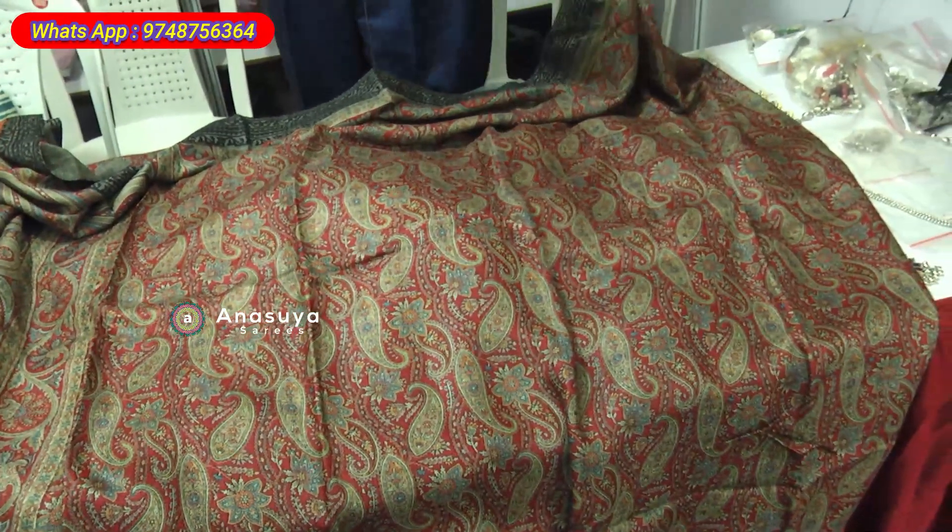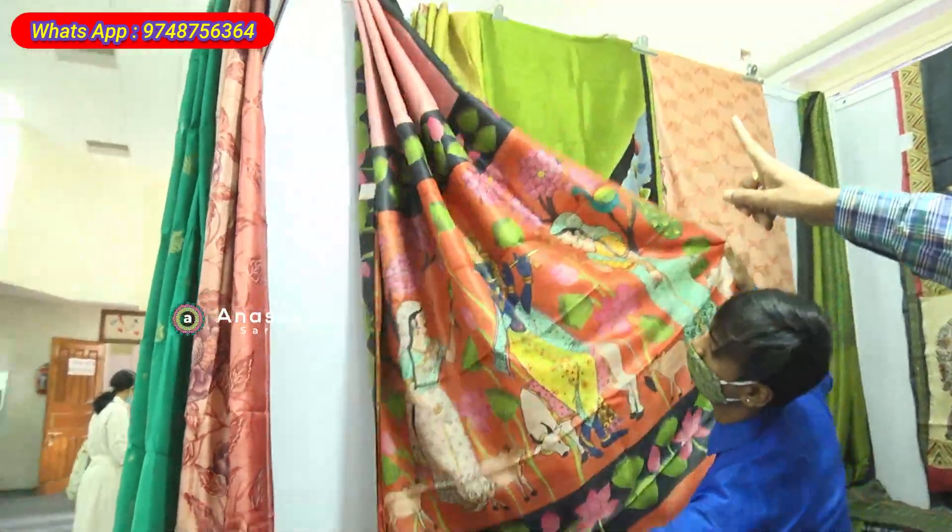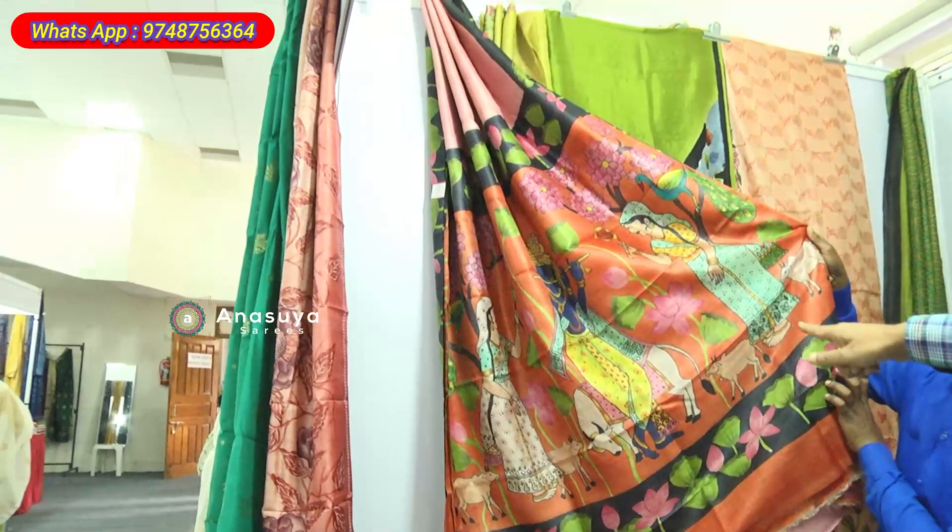This is a Pichwai painting — we are specializing in this. This is on pure tassar, it's a Pichwai hand painting.